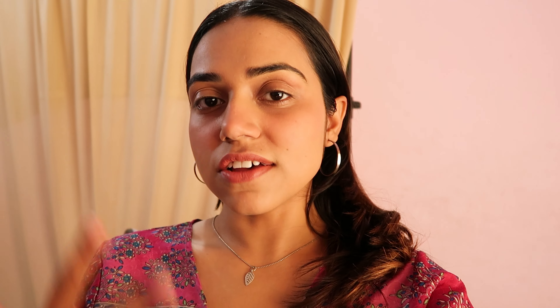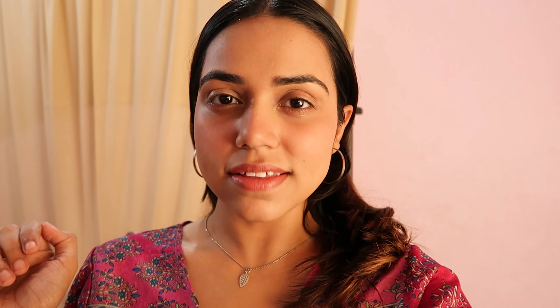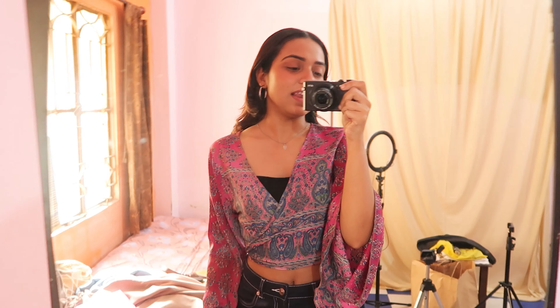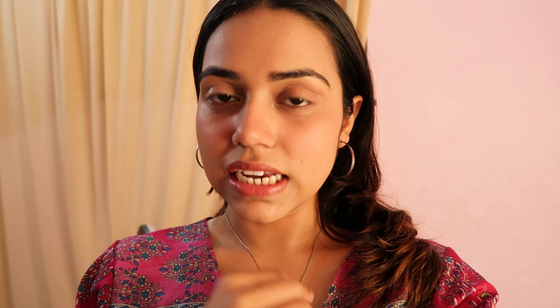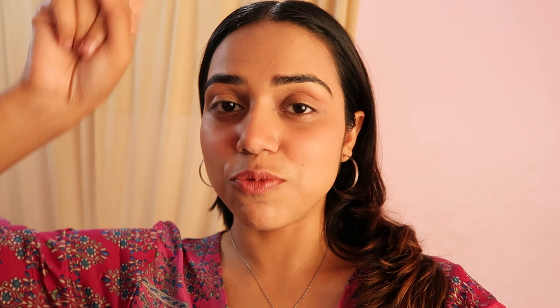I'm done with my makeup and this is what I'm wearing. I have this shrug that I'm wearing as a top and it looks kind of cute — and can you believe it's just 200 rupees! So the salon I'm going to today is called Picasso Nails, it's very close to my house so it's very convenient. This is the before of my nails — I'm excited to get them done!